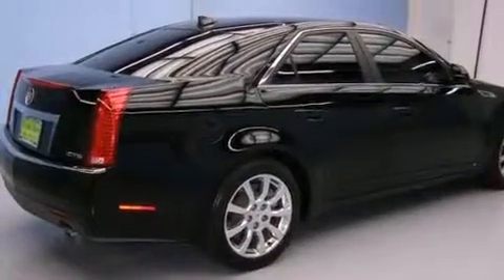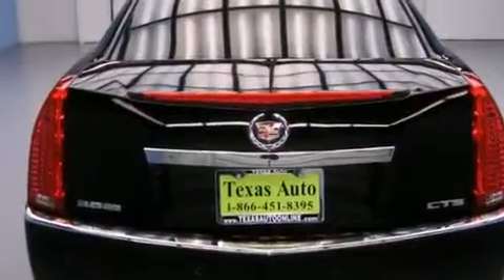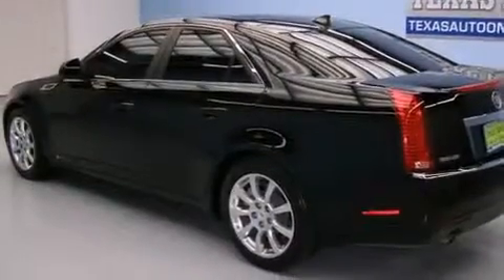All of the following features are included: a navigation system, a low-tire pressure indicator, direct injection, side impact airbags, and a power driver's seat.